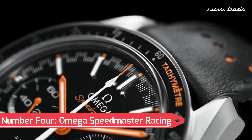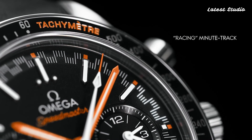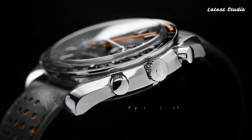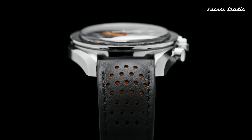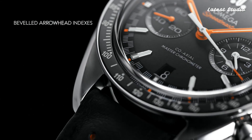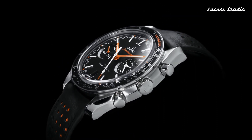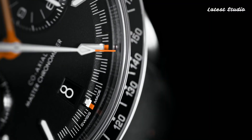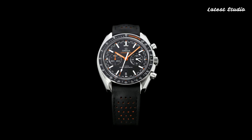Number 4: Omega Speedmaster Racing. Taking the fourth position is the Omega Speedmaster Racing, a stainless steel racing watch with a black leather strap. The fixed stainless steel bezel, featuring a black ceramic top ring showcasing tachymeter markings, adds a dynamic touch to the black dial with luminous orange hands and index hour markers. This analog chronograph, powered by the caliber 990 automatic movement, features a scratch-resistant sapphire crystal, screw-down crown, and a case size of 44.25 mm.